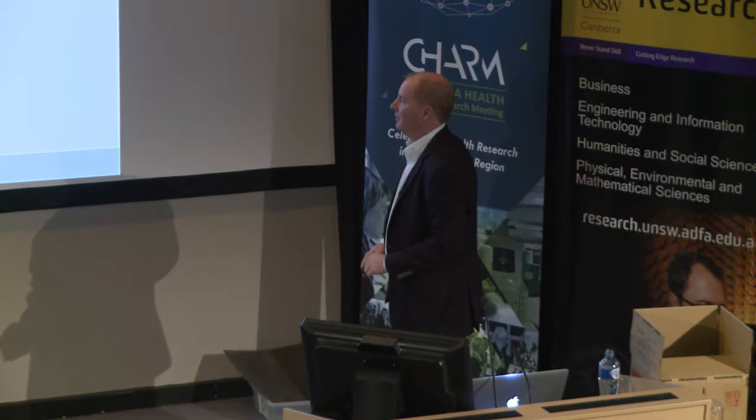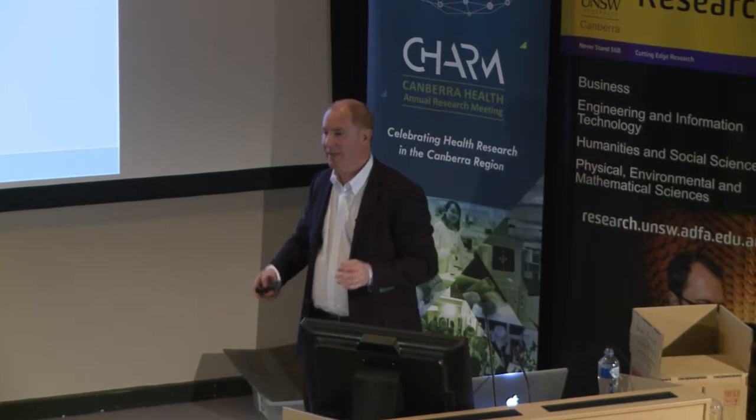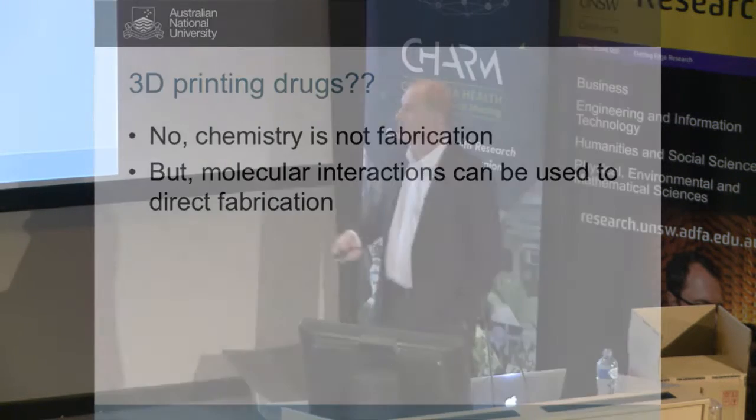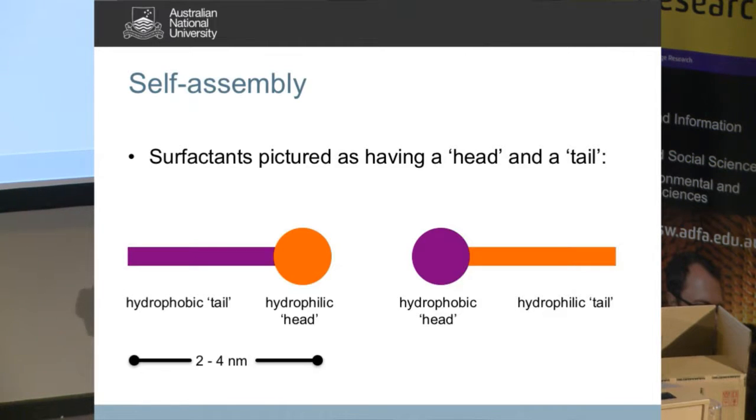Scale is terribly important. If we're going to print something digitally, we need enough length scales to print at high resolution but a big enough volume to be useful. At the moment the biggest structure we can present would be roughly 1,000 by 1,000 by 1,000 elements. To print an organ you'd need something like 100,000 by 100,000 by 100,000 elements — we just don't have printing technology for that digital complexity yet. We also can't print drugs — that's chemistry at the molecular scale. But we can use molecular interactions to direct fabrication at scales smaller than 3D printing can control, and the chemistry and material science comes together in designing chemicals to take advantage of molecular interactions.